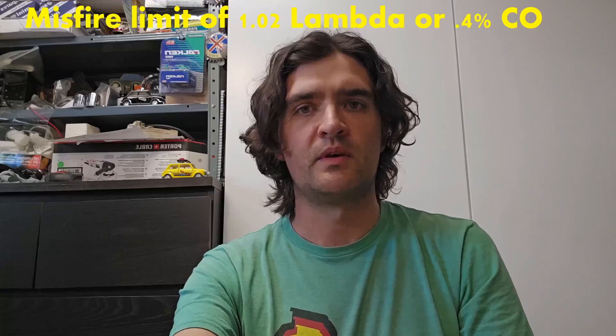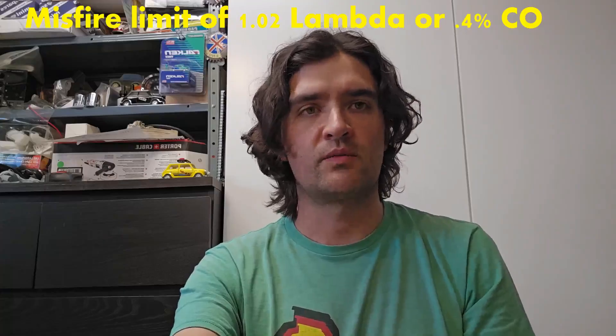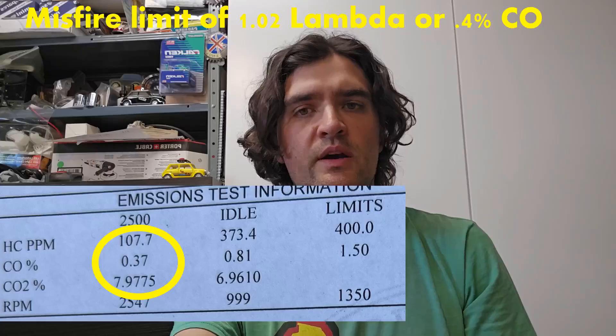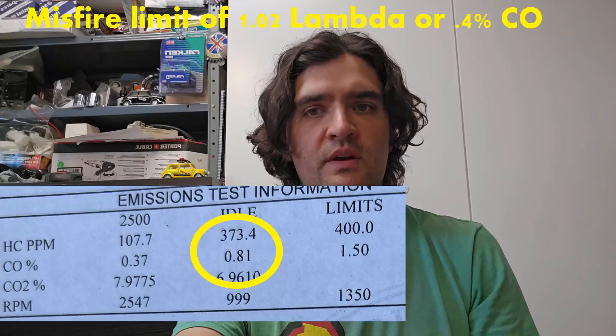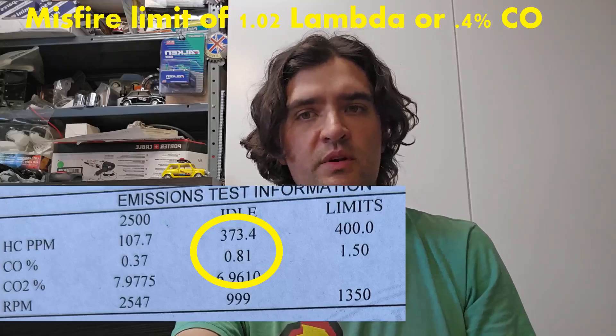The Mini passed the emissions test as I expected it to, but it just barely made it through at idle, indicating there was another problem with this motor. Let's take a deeper look at that emissions test. The misfire limit of this 1.5 ohm coil is about lambda 1.0 to 1.01, or roughly 0.4% CO. The readings at 2500 RPMs are excellent — low hydrocarbons of 107 ppm and the CO is at 0.37%. But the idle readings of hydrocarbons are 373 ppm and 0.81% CO. The idle CO was well within the ability of the ignition system, yet the hydrocarbons were significantly higher than at 2500 RPMs. I was expecting the idle CO to be about the same as the 2500 RPM point of 0.37%. A higher coil power would have helped by allowing a slightly leaner idle mixture, but there are other problems going on.